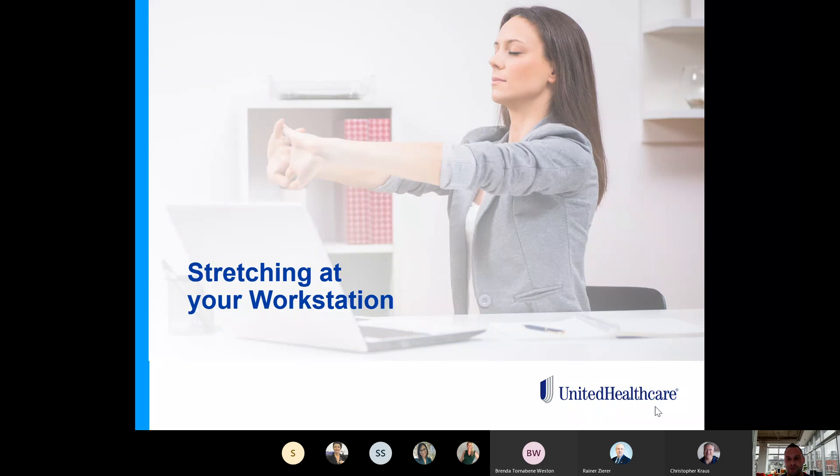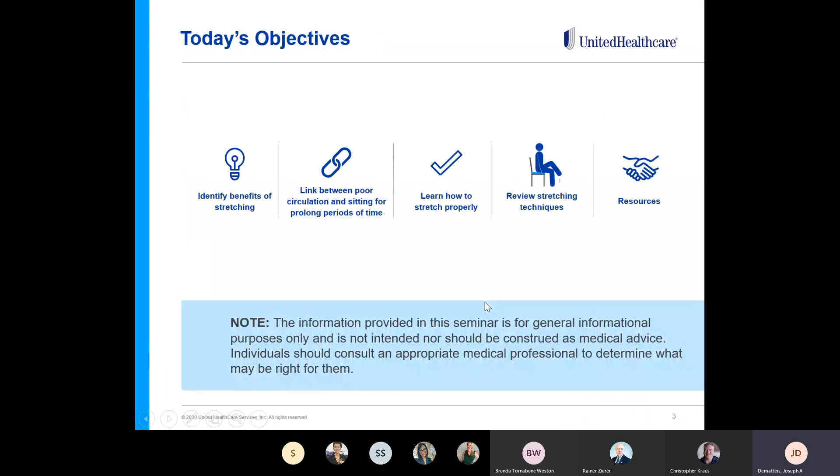I'm hoping you guys are able to take some things from the presentation. I'm going to disable my camera just for the purpose of the presentation. So let's dive in. During this presentation, we're going to highlight the importance of stretching, explore techniques that could be done at work without having to leave your seat or workstation. For those of you that attended before, we did another stretching presentation that was interactive, very similar to this. Repetition is the mother of all learning. We're going to learn to identify the benefits of stretching, review the link between poor circulation and sitting for prolonged periods of time, learn proper techniques of stretching, and review stretching exercises.